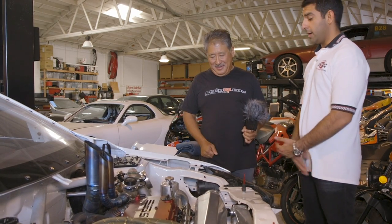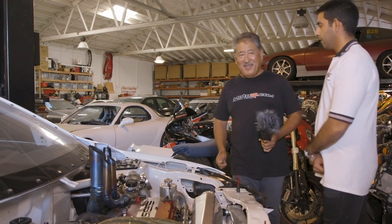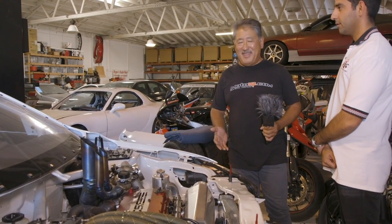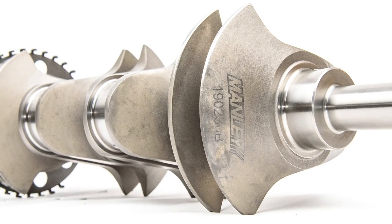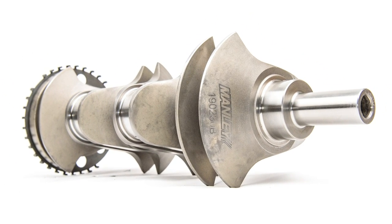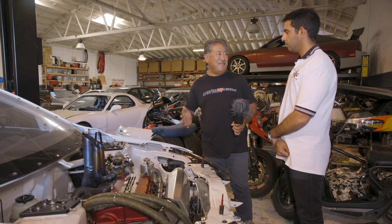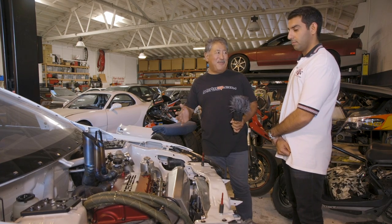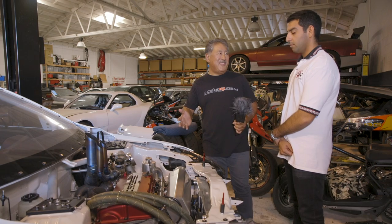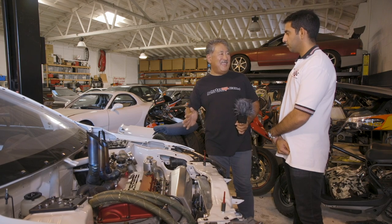MotoIQ built the engine, so maybe you could give some more specs on the internal side. We used a Manly Chromoly 4340 crank — it's like Chromoly but with more nickel and chromium in it, so it's a tougher alloy especially suited for crankshafts because of its impact strength. The crank is machined from billet, nitrided after that, and then WPC treated, so you get really low friction and really good fatigue strength.